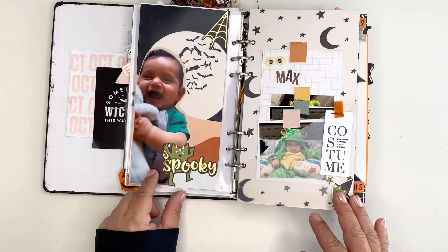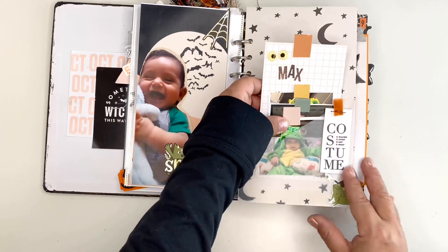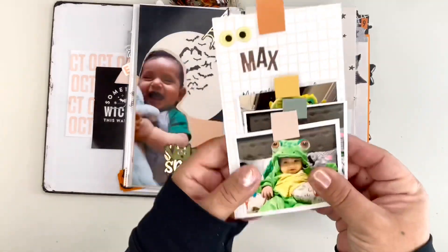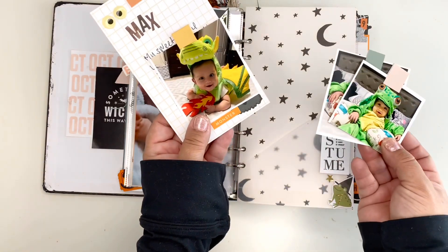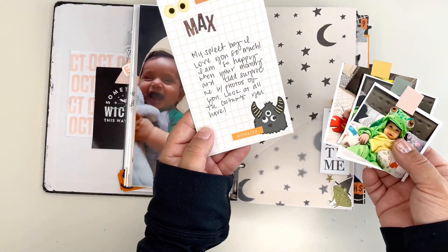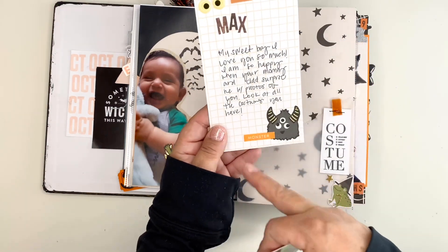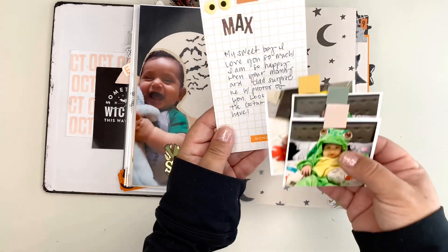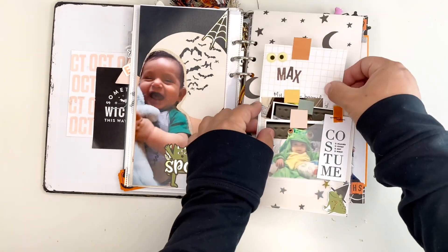Here I have my grandbaby Max. I created a pocket and inside I have tags of all the little costumes that my son and his wife purchased for him. They sent me these pictures and I just did a little bit of journaling, because this is his first Halloween. We're so excited.